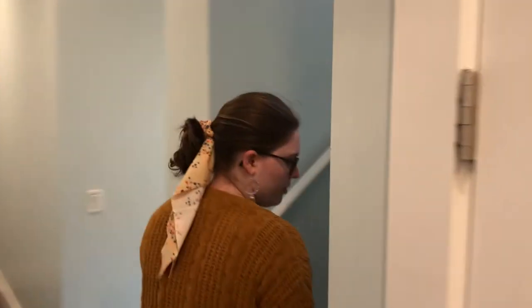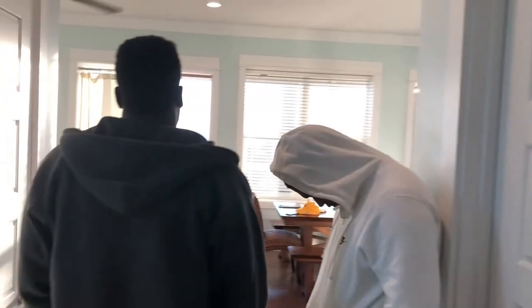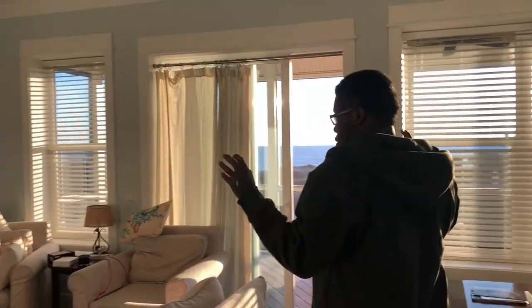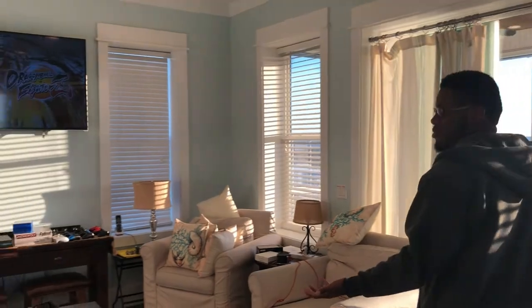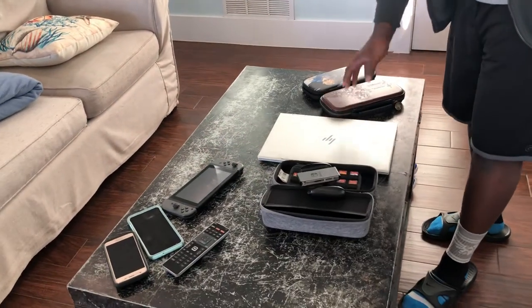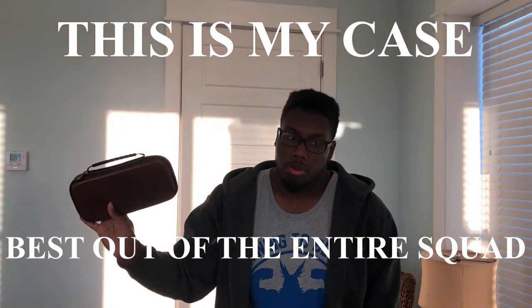Now we take the stairs to go up to the third floor. As we come over here, we enter my favorite room within the house — our quote unquote game room slash living room. We have the Nintendo Switch, plenty of games, and gorgeous game cases as well. This is my case — the best out of the entire squad.